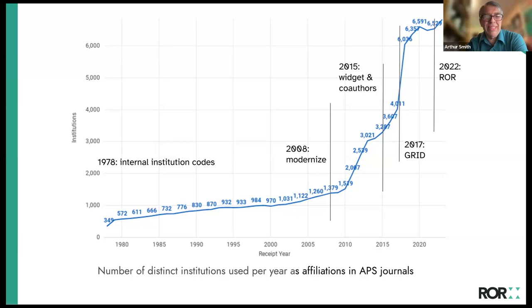Around 2015 we set up an internal institution database that could be used in the submission process as authors selected their affiliations. We started requiring it not only for corresponding authors but all co-authors. In 2017 we merged our database with GRID, and in 2022 we replaced the GRID entries with ROR, as GRID was no longer being updated publicly.